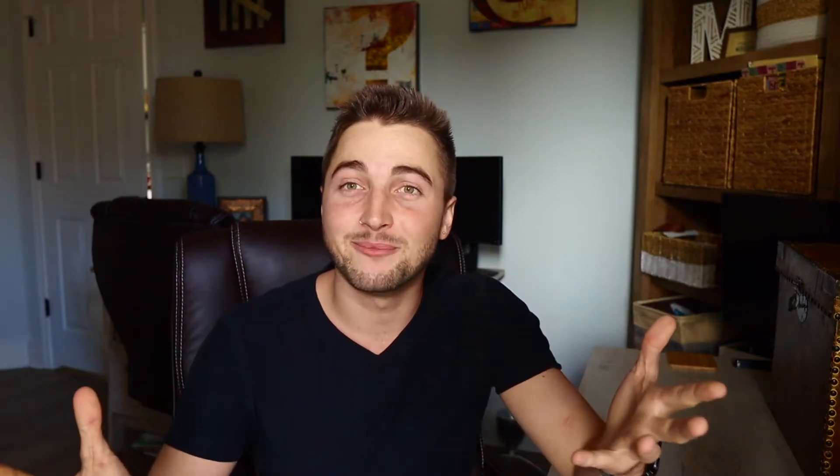The deadline for the EPP/MSI scholarship is February 1st, 2021. The next internship is a really great one in Monterey Bay — an REU, or Research Experience for Undergraduates, funded by the National Science Foundation. REUs exist all over the country in many diverse fields, and are typically 10-week paid internships at a partnered research institution. This particular one is unique in that it's a collective of six different research institutions all focused on marine-related studies, offering incredible networking opportunities.